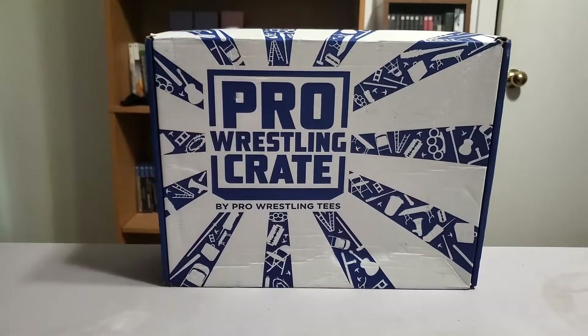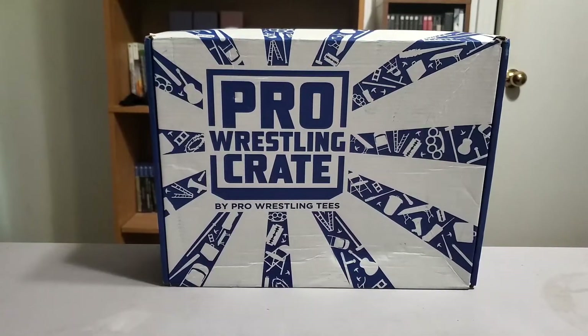This is the next episode of the gimmick table where we take a look at our pro wrestling crate each month. This is my favorite thing to unbox every month. Happy it came in — it came in yesterday. I'm unboxing it today and it's gonna be uploaded the same day, so this one's gonna be up pretty quick.